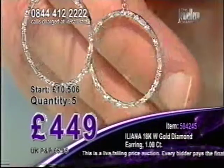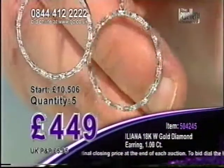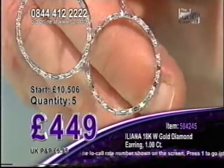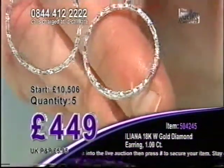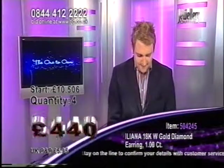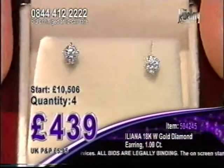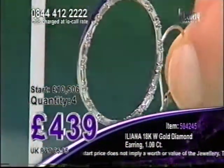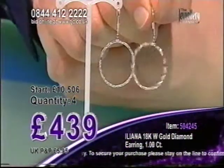The eternity of diamonds all the way around at four hundred and forty nine pounds — your opportunity to grab that deal. You can certainly dial in to us, five p a minute from a BT landline. We're down to the final five — we started with eight of these. Next bid will take us down to that half stock situation. A carat of beautiful Ileana quality diamonds — SI clarity, G to H color. All the way down to 439. Studs coming up next — a third of a carat of diamonds, pair of studs, they're going to fly out the door. Well done to Nora who grabs a pair.